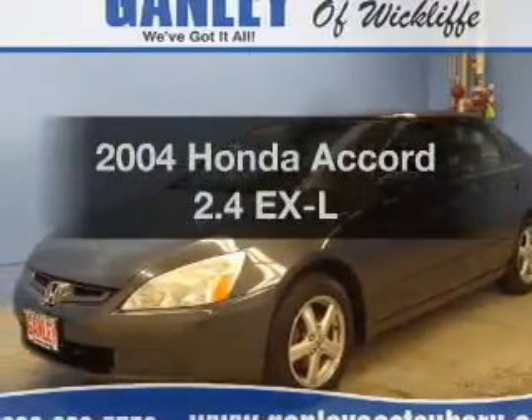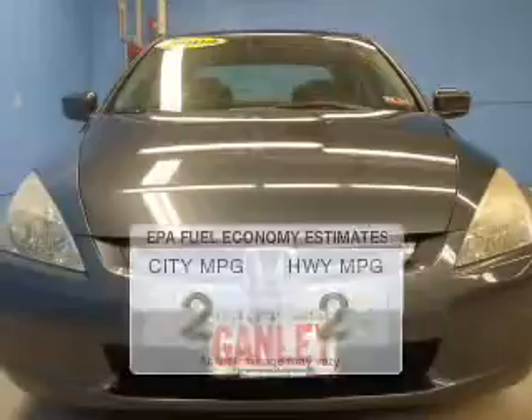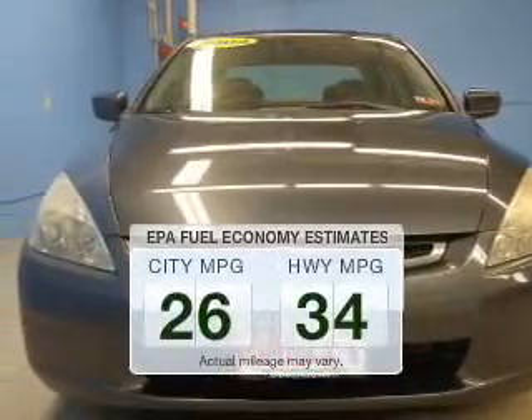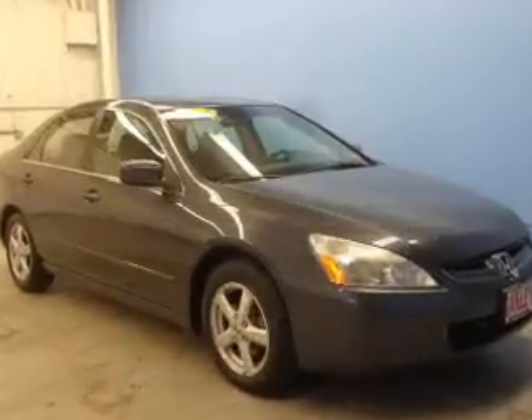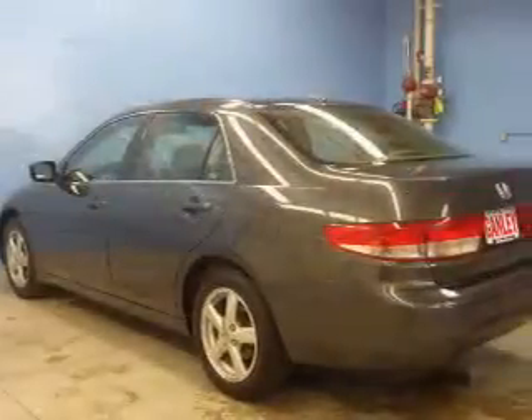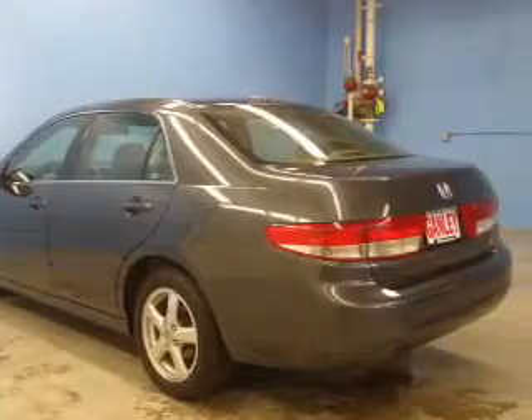Imagine yourself in this 2004 Honda Accord. This is the set of wheels you've been looking for. Better gas mileage means better long-term driving, and this ride delivers with a great low fuel consumption rate. The powertrain includes front-wheel drive with an efficient four-cylinder engine connected to a manual transmission that'll keep you in touch with your vehicle.